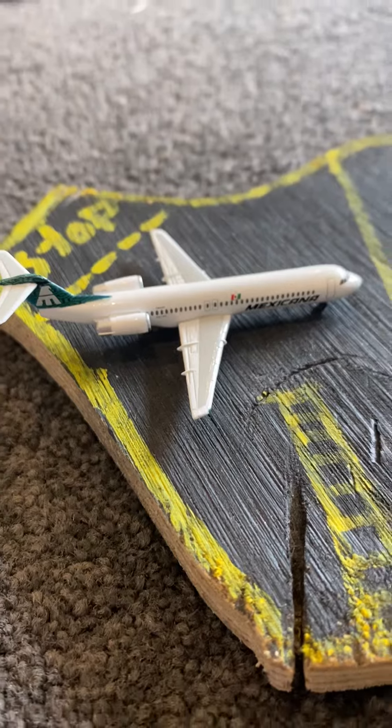The next plane we have is a Jetstar A320, and that is in maintenance right now.